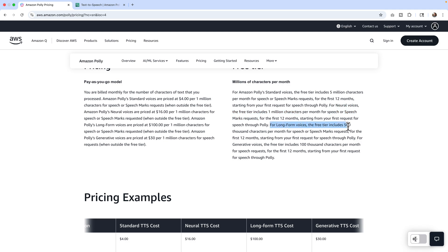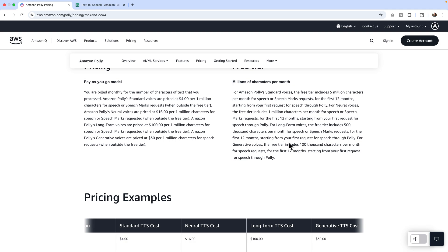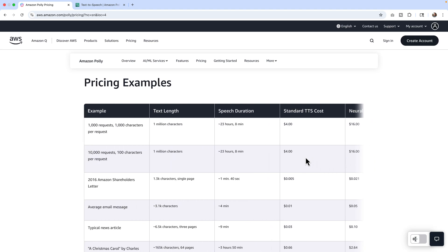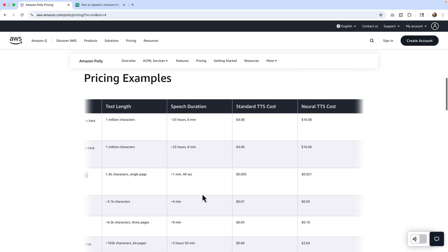For long form voices, the free tier includes 500,000 characters. Whoever thought of putting prices in a paragraph — that's just the world's worst UI. For generative, the most expressive option, you get 100,000 characters per month for the first 12 months. The pricing page gives examples like the 2016 Amazon shareholders letter at 1.3 million characters, or A Christmas Carol by Charles Dickens. It's just so bad.